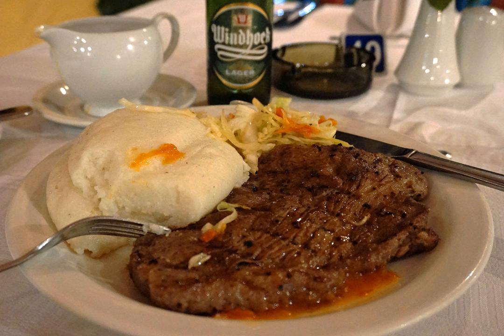Ifisashi is another common food in Zambia. It is a type of stew made with greens and peanuts and served with N-Shima. Ifisashi can be vegetarian or cooked meat can be added to the stew.